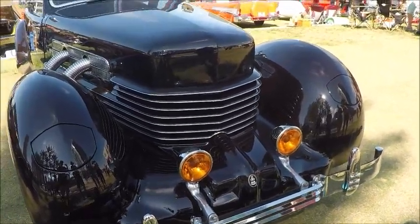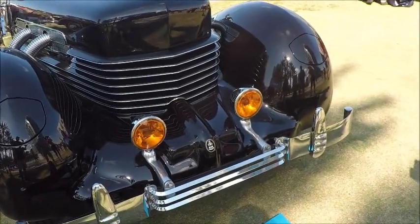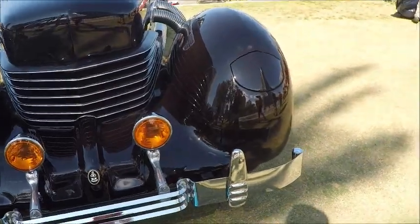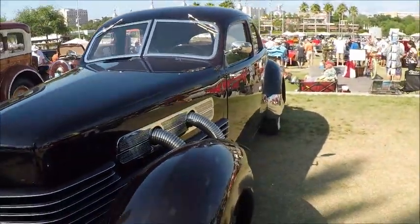This is a 1937 Cord 812, supercharged. It's a four-door sedan. You notice the coffin-nosed hood there, the fog lamps, and you notice the headlamps there that do crank out.